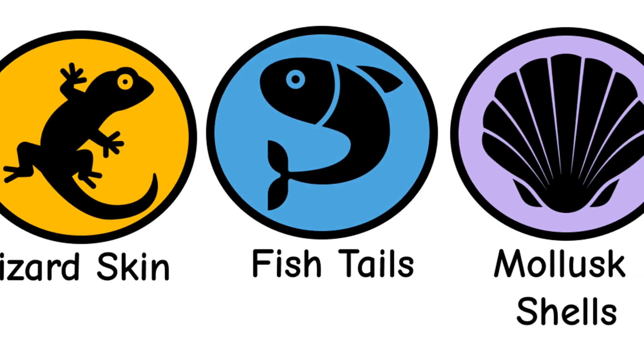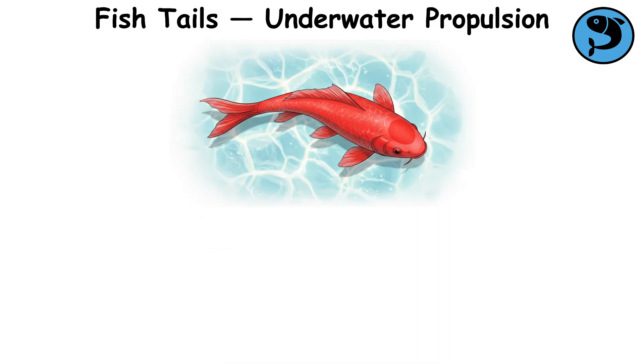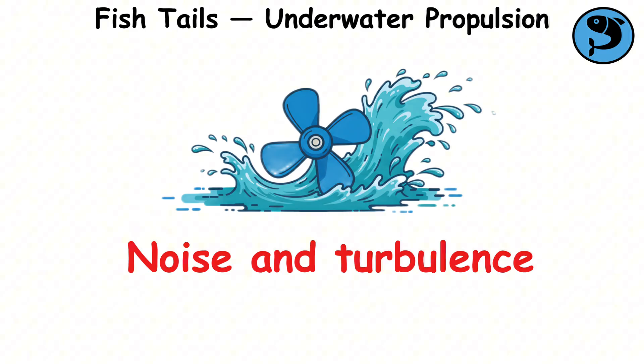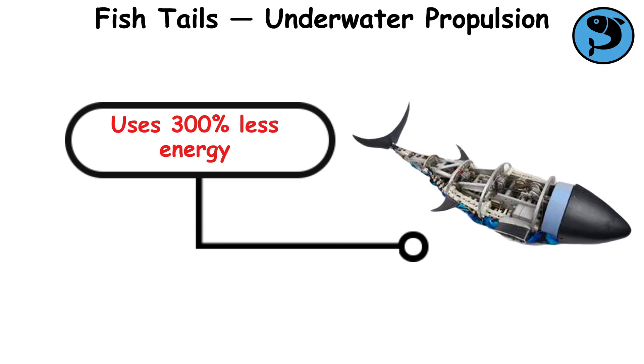Fishtails, underwater propulsion. Fishtails provide more than just movement — they offer silent, efficient propulsion. The way fish move through water with smooth, wave-like motions inspired the creation of underwater drones and robots. These designs eliminate the noise and turbulence created by traditional propellers. MIT's RoboTuna, based on the movements of real fish, uses 300% less energy than traditional methods.